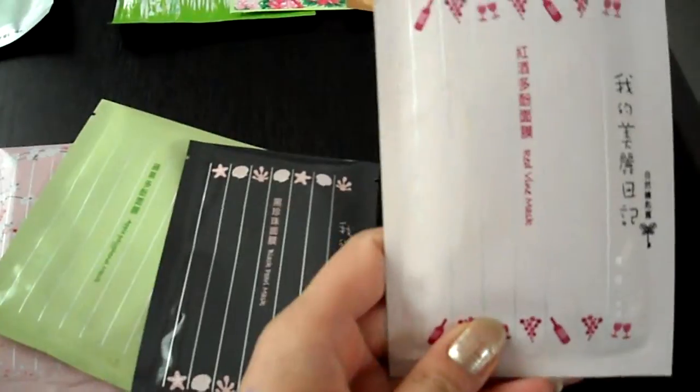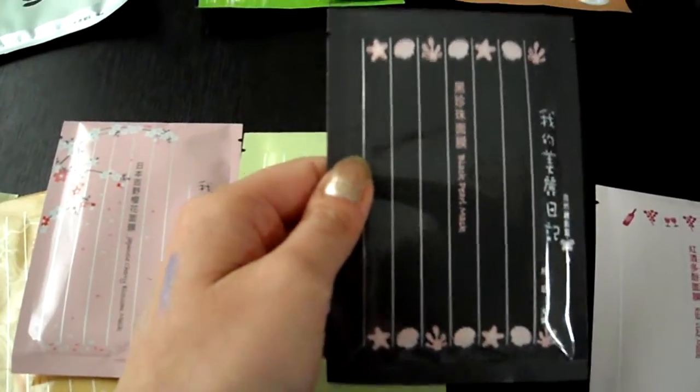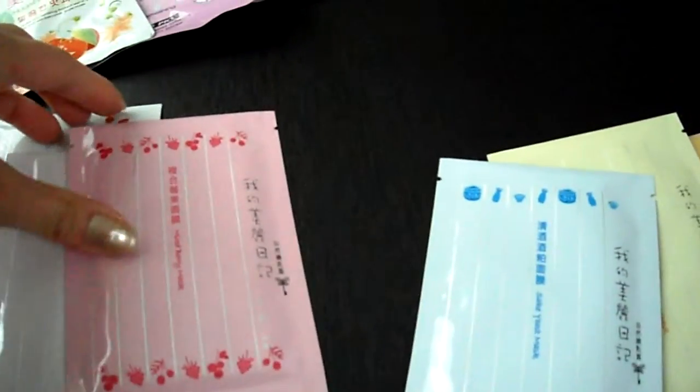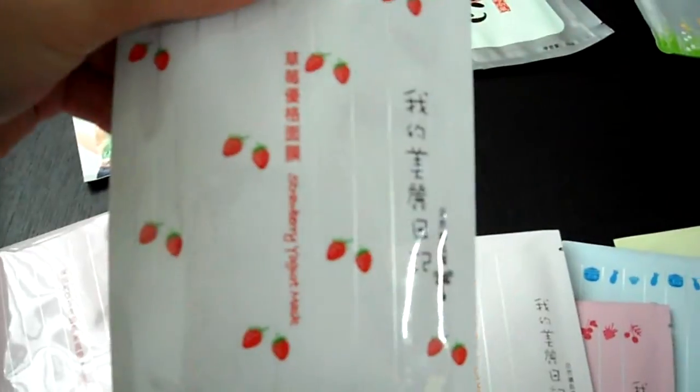So the masks I got are: the red wine mask, the black pearl mask, the apple polyphenol mask, Japanese cherry blossom, the Q10 rejuvenating mask, the natto rejuvenating mask, sake yeast mask, mixed berry mask, yogurt mask, strawberry yogurt mask, and lastly the Bulgarian white rose mask.